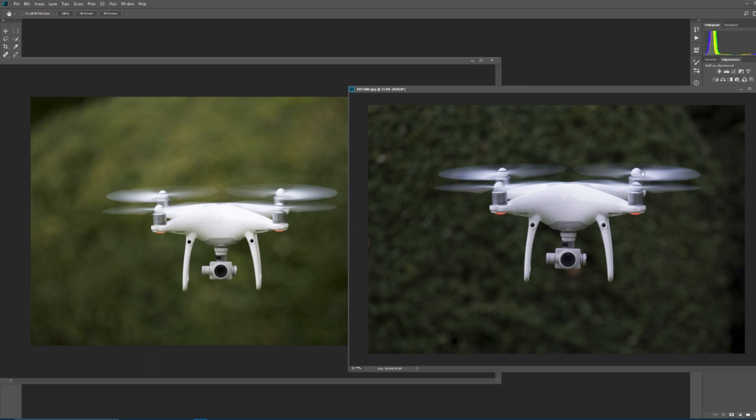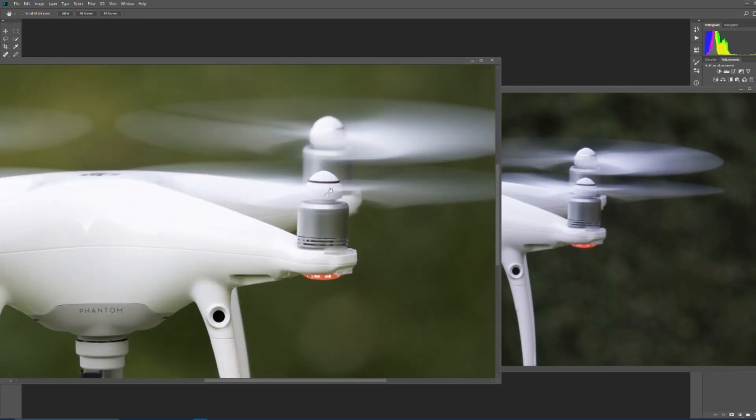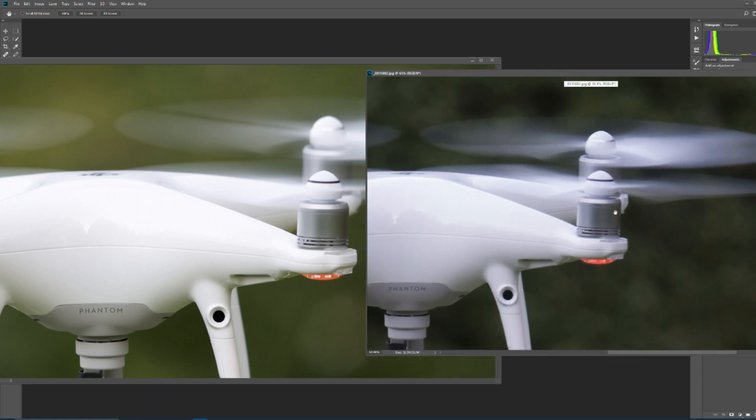Another real benefit of having the smaller lens and smaller sensor is you're more likely to get a bit more in focus. If we look at the propellers, for example, you'll notice that on Gavin's Canon camera the front end is pretty sharp, but look how soft and out-of-focus the rear propeller is. But then look at the RX10 - it's much more in focus. It just shows you the depth difference in each image is very different.